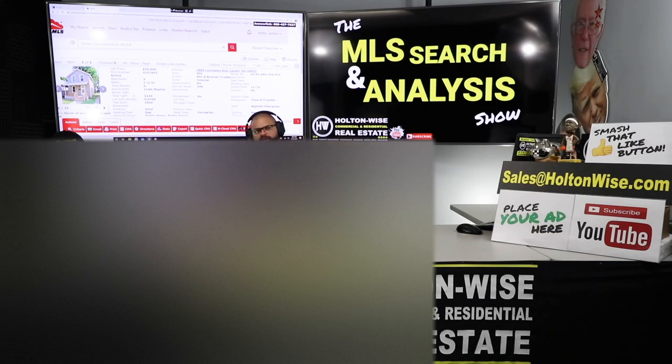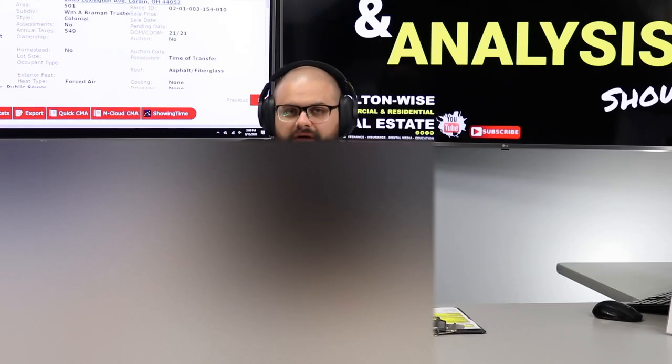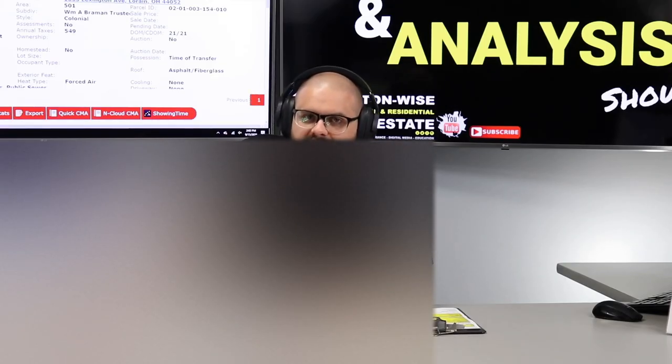Everybody else, HoltonWise.com, Property Search for Sale tab, MLS Search and Analysis Show — order some if you want to work with me one-on-one like Dave and Kale are. If you're just here to learn, we're all about education. Make sure you go ahead and smash that subscribe button because HoltonWise TV is real estate investing made easy.